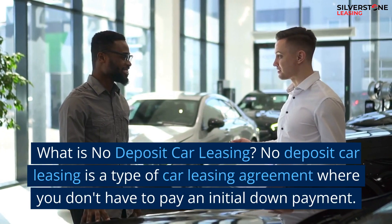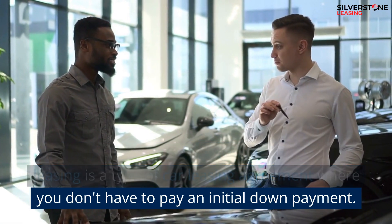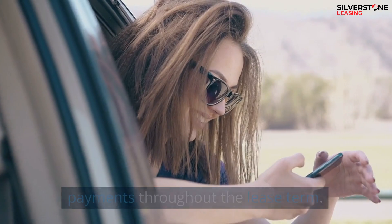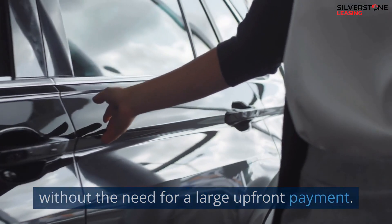What is No Deposit Car Leasing? No deposit car leasing is a type of car leasing agreement where you don't have to pay an initial down payment. Instead, you'll only be responsible for the monthly payments throughout the lease term. This option allows you to drive a new or used car without the need for a large upfront payment.